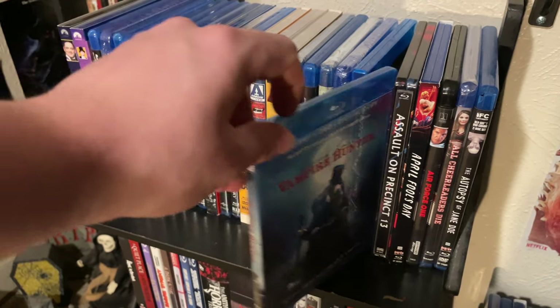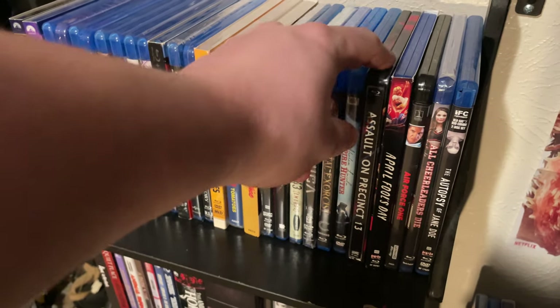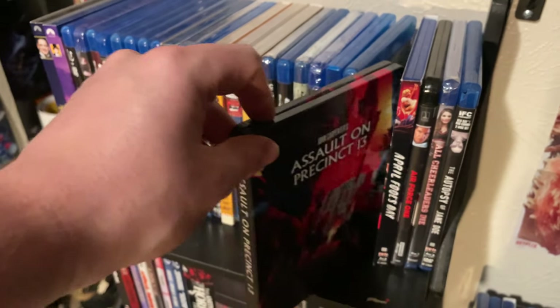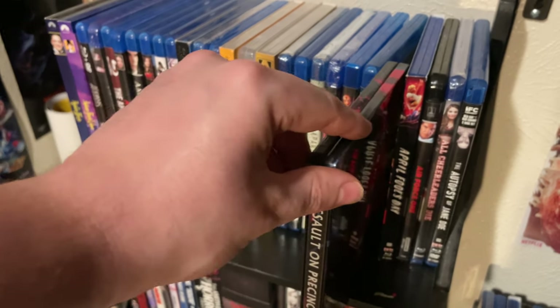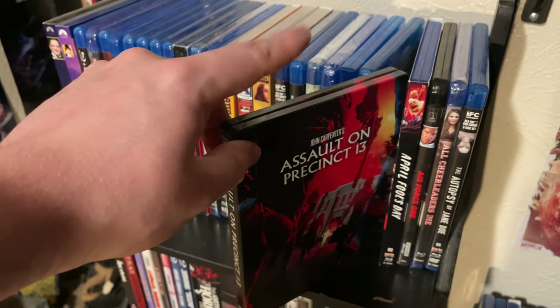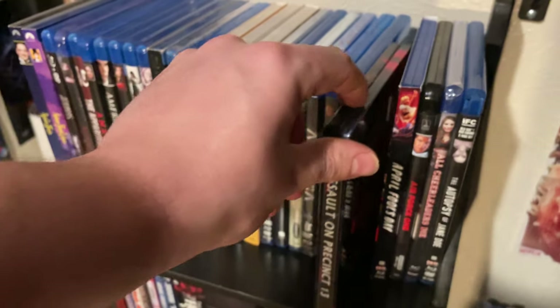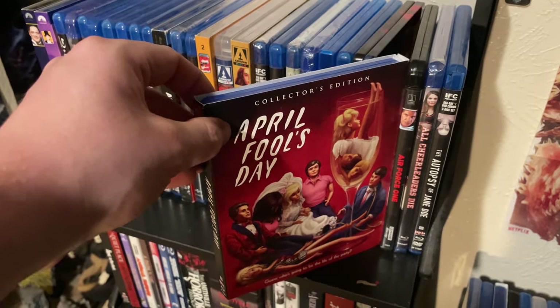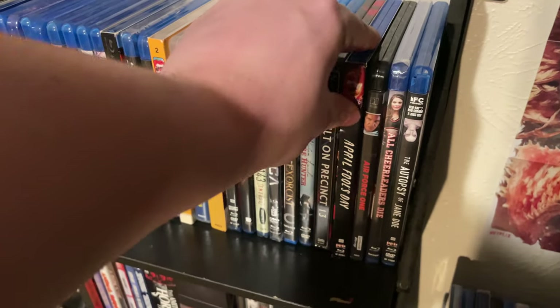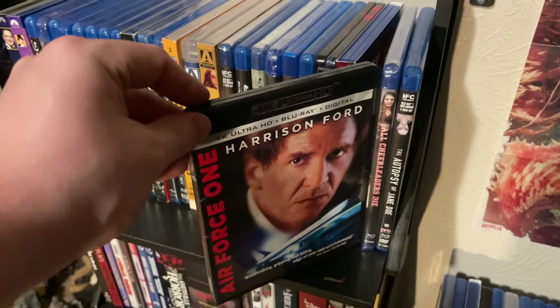Abraham Lincoln Vampire Hunter — one of those movies I kind of enjoyed despite people joking about it. Here is the Scream Factory steelbook of Assault on Precinct 13 — really love this steelbook, it's one of my favorites. I think I have more Scream Factory steelbooks than anything, and of course their April Fool's Day release complete with slip.